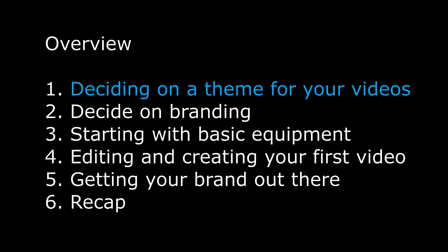This is what I'm going to cover in this video. First of all, deciding on a theme, then deciding on branding, how we start with basic equipment, then editing and creating your first video. Of course, getting your brand out there is important, and then we'll do a recap.